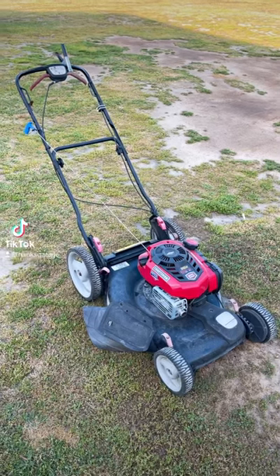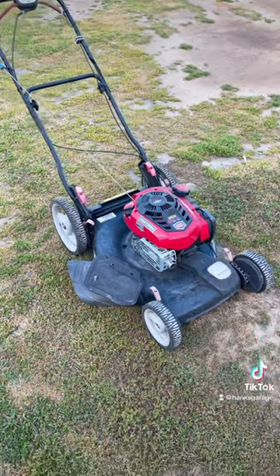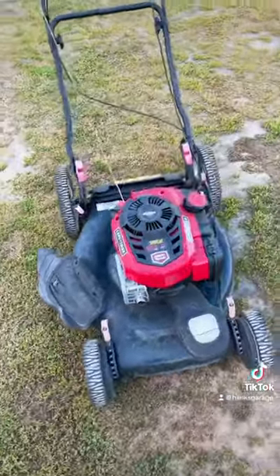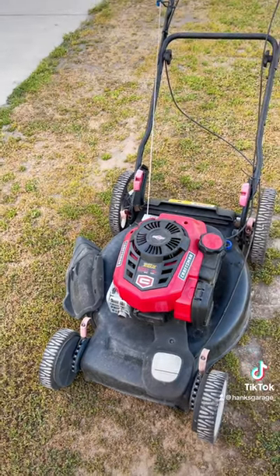I often get asked what I use as a personal lawnmower, and for the past six or seven years I've been using this dirty old Craftsman with a newer engine on it.